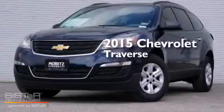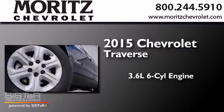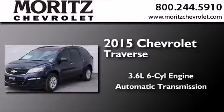This is a brand new 2015 Chevrolet Traverse. It features a 3.6 liter 6-cylinder engine and an automatic transmission.